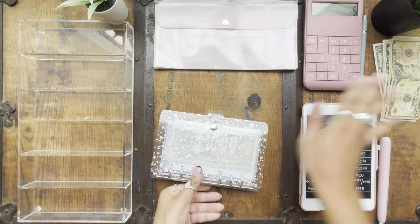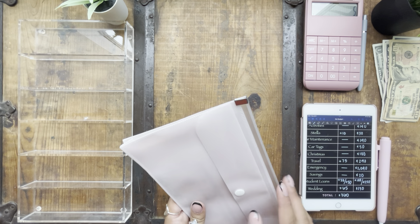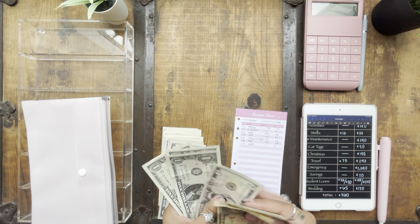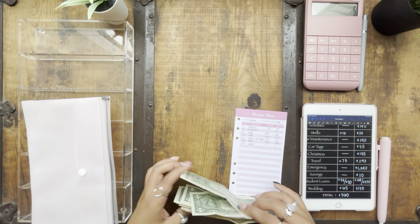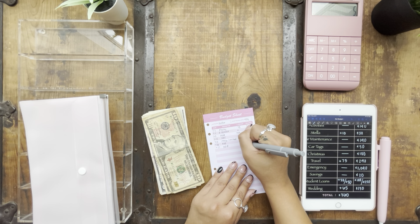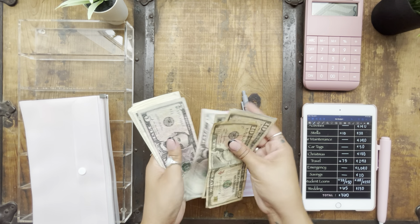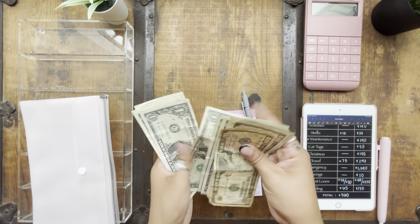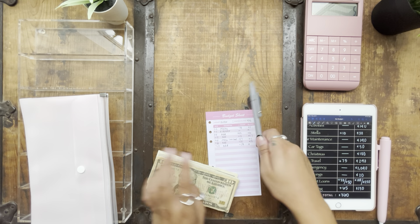The last thing we're going to do is add this money into our buffer. So we're adding $63 to our buffer, which is really cool.